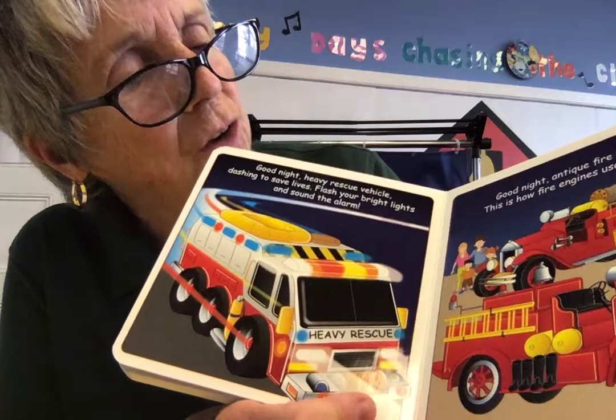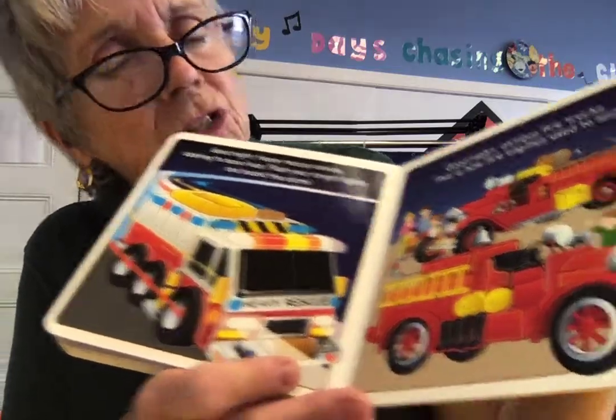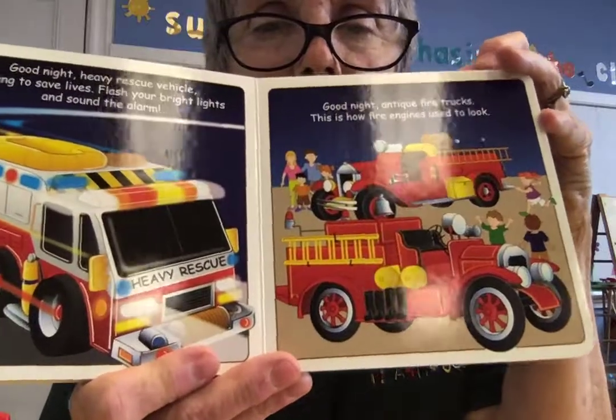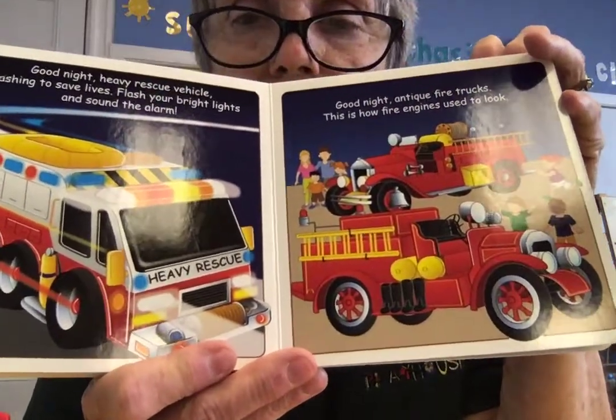Good night, antique fire trucks. This is how the fire engines used to look — the way the fire trucks looked years ago. Sometimes they're in museums, and you get to see how they looked.